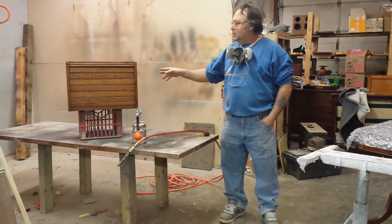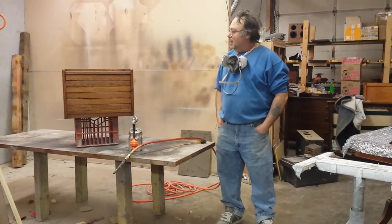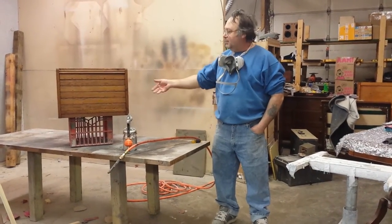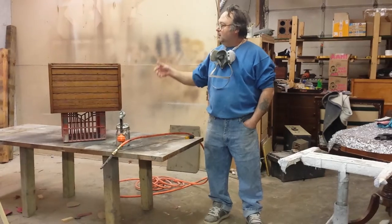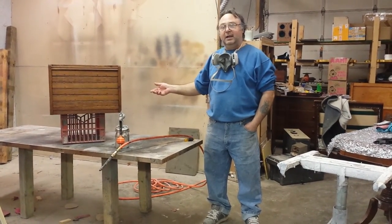Today we're going to be doing a little video on this little map chest here — a little wooden filing cabinet. A lot of times they've got maps in them or some type of personal paperwork. We've gotten it stripped and sanded. It's been sealed, sanded and glazed.